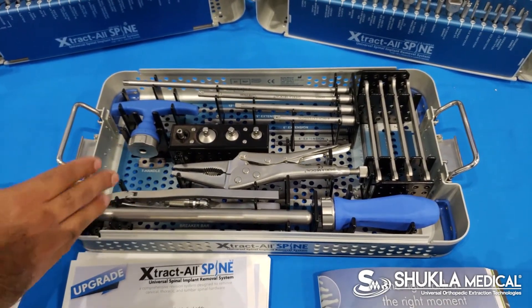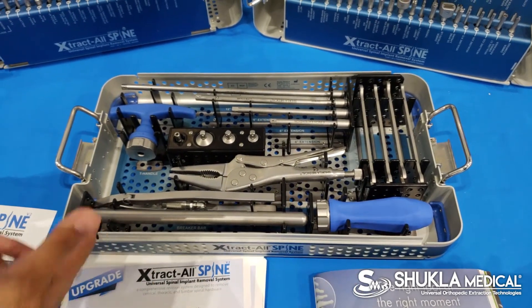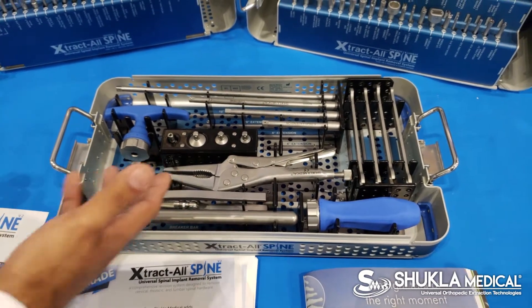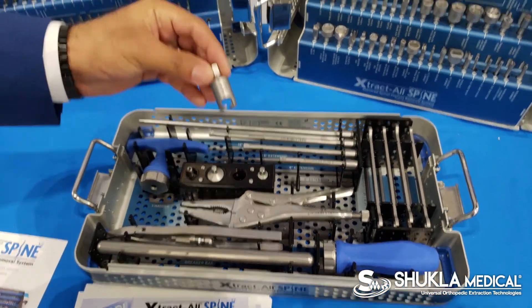We also offer rod grippers, a plier and T-handle for extra torque, an inline handle, a breaker bar if you need to put more torque on it, some wrenches, and finally something very innovative that didn't exist before in the market — which is called a helicopter socket.